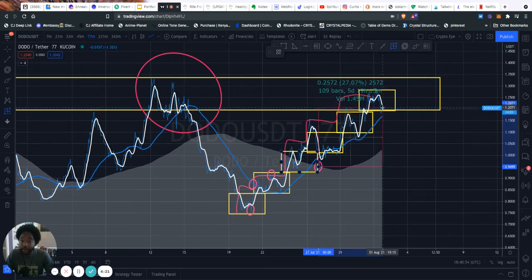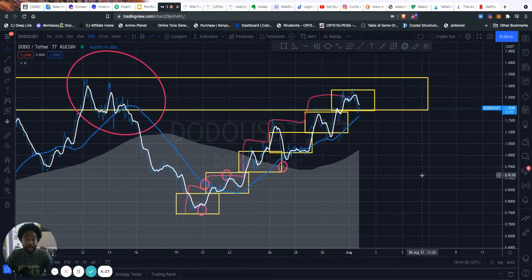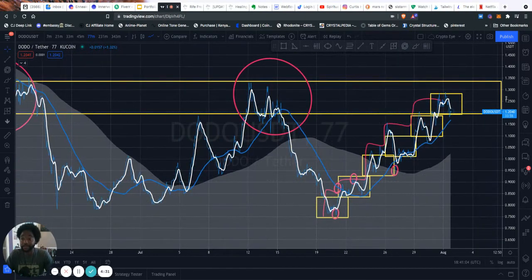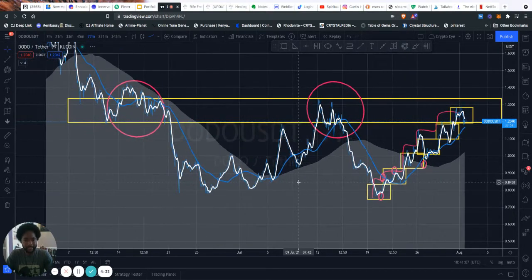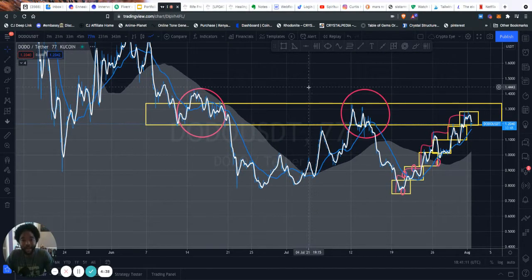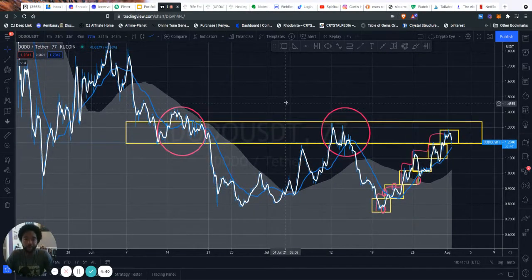It will be back up for another 27% — we have that all day. So when it does that, be mindful and check in. This is a long-term play for me, because I see it's just getting started. If you want to check it out, go to CoinMarketCap.com and check out DODO as well as its actual exchange, which is clean and smooth.